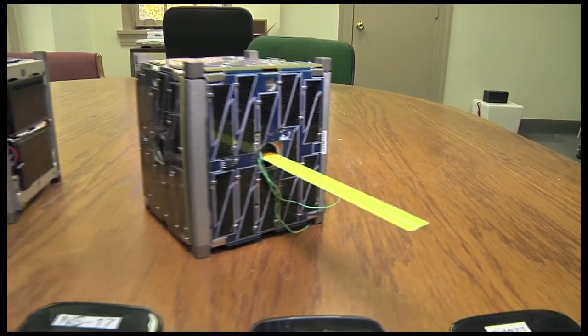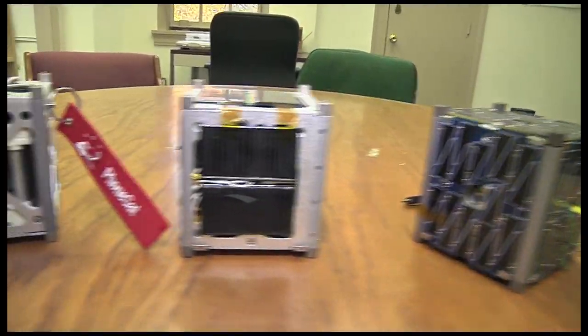Two of the CubeSats are called PhoneSat 1 and one of them is a PhoneSat 2 Beta. Someone here asked the question: can we fly a cell phone as the avionics for a satellite and have something that's very capable but really, really inexpensive? So PhoneSat was launched to try to answer that question.